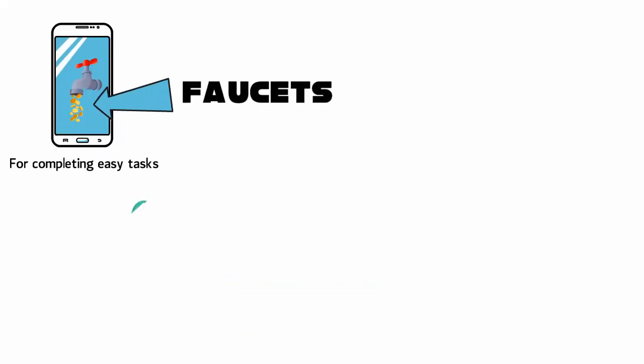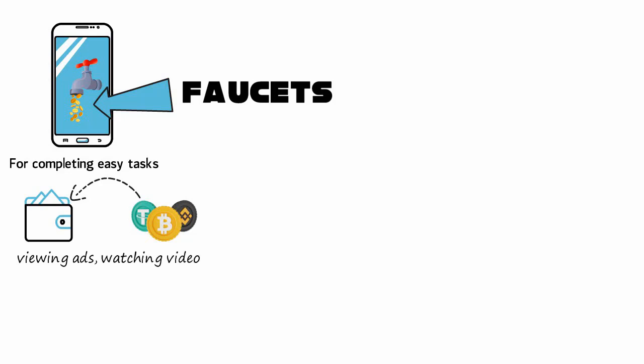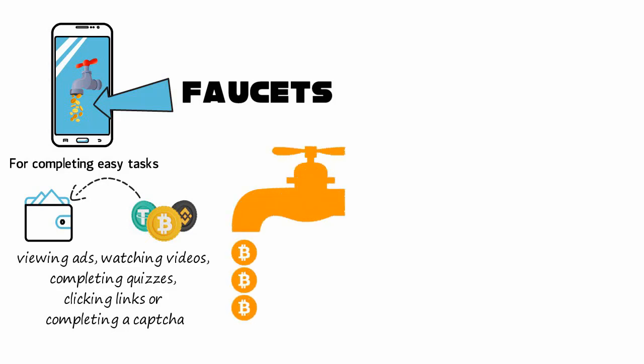In the case of crypto faucets, tiny amounts of free or earned cryptocurrency are sent to a user's wallet. In order to get free crypto, users need to complete tasks as simple as viewing ads, watching product videos, completing quizzes, or clicking links — be careful — or completing a captcha.